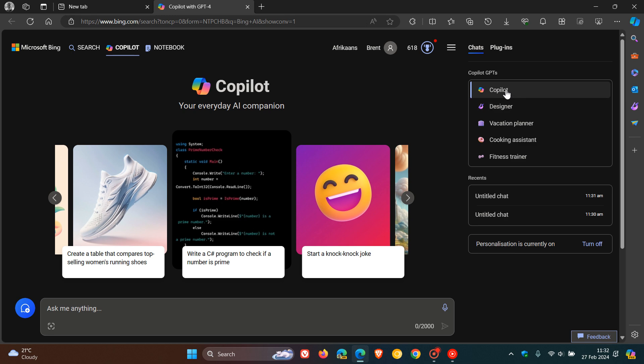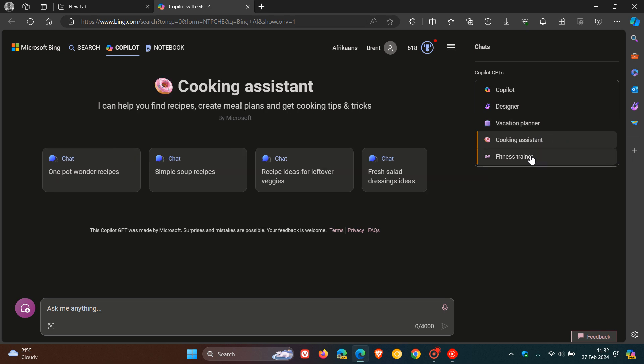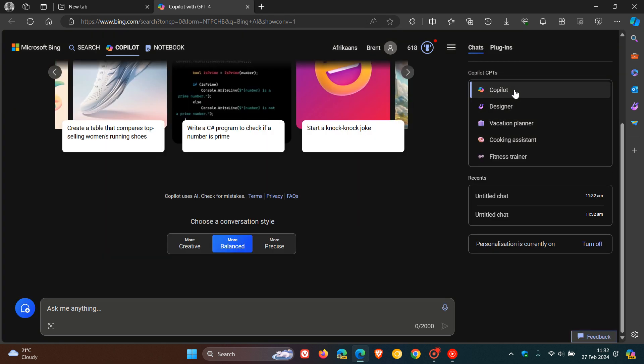You get GPTs for Copilot: Designer, Vacation Planner, Cooking Assistant, and Fitness Trainer — and they are all very self-explanatory. What they do at the end of the day is help you get more specific answers over and above just using Copilot, which gives you more general answers.